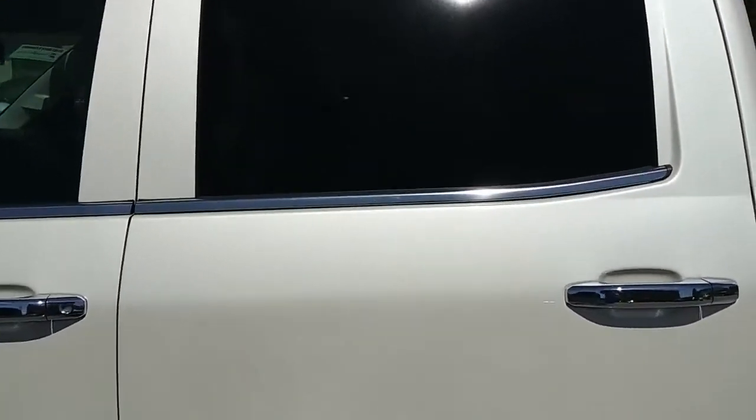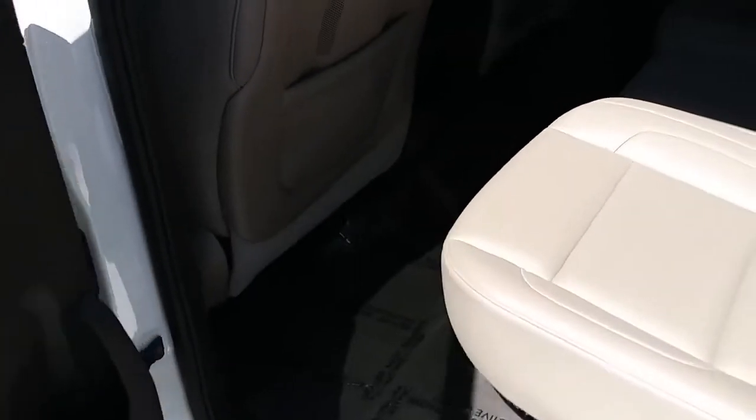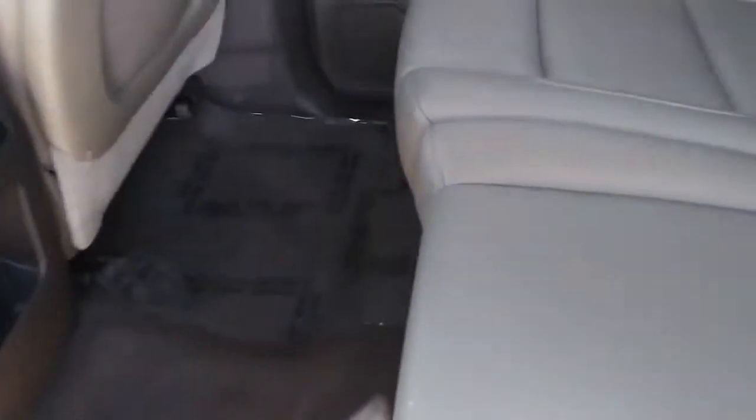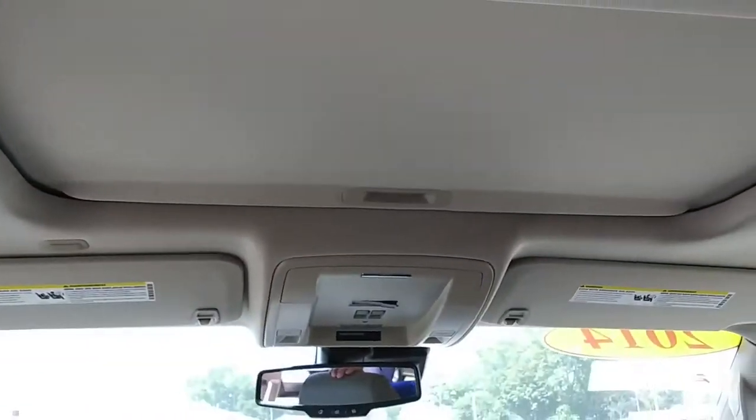It's crew cab, very clean. It's got the lighter interior — stay cool in the summer. Very well taken care of. You can see the headliner is spotless as well. We've got the moonroof, sunroof.